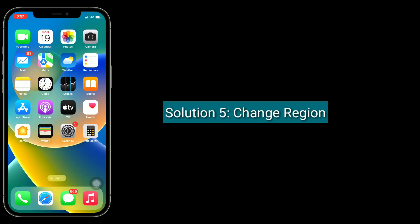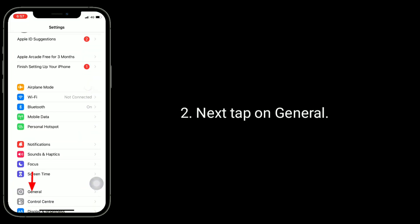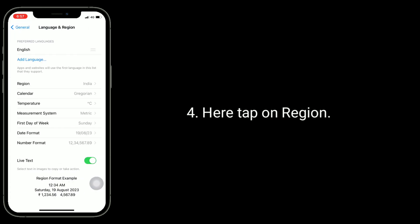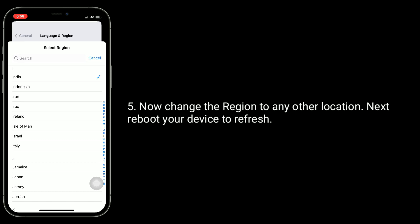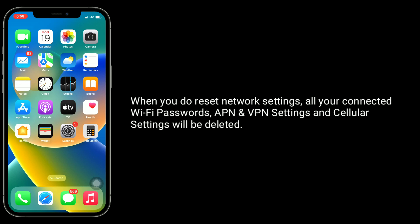Solution five is to change your region. Go to the Settings app, tap on General, tap on Language and Region, then tap on Region. Change the region to any other location, then reboot your device to refresh.